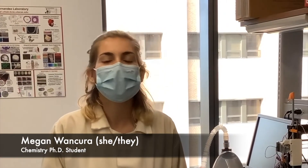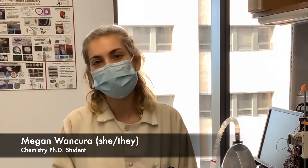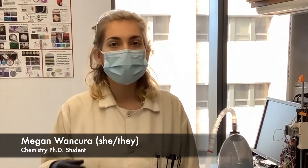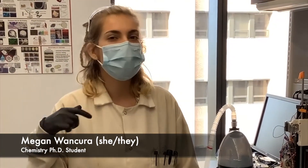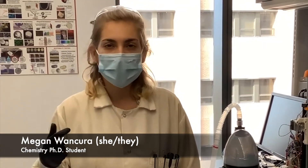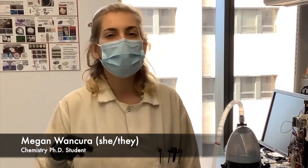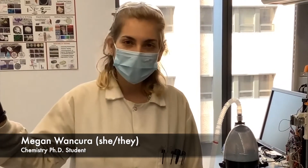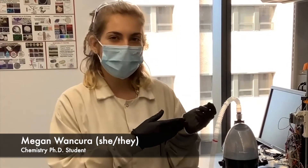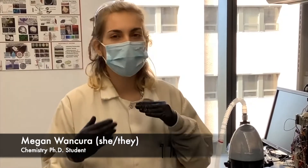I'm Megan, a fifth-year graduate student in the Cosgrove-Hernandez lab, and my research focuses on the development of damage-resistant hydrogel coatings for cardiovascular applications. Hydrogel coatings are really useful for cardiovascular devices — we specifically make heart valves and vascular grafts — because hydrogels have very high water contents, and we can incorporate bioactive cues into them to encourage endothelial cell attachment and prevent protein adsorption that leads to platelet adhesion and ultimately thrombosis. In order to decouple bioactive properties from mechanical properties of our cardiovascular devices, we use a coating that we can independently tune.